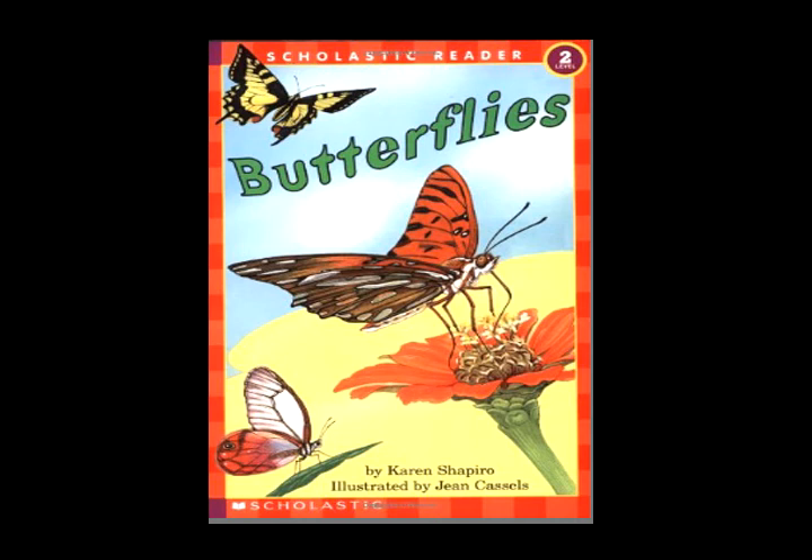Soon it tries hard with all its might. Spreads its four wings and takes flight. Like a flower in the sky — what a sight. A butterfly!